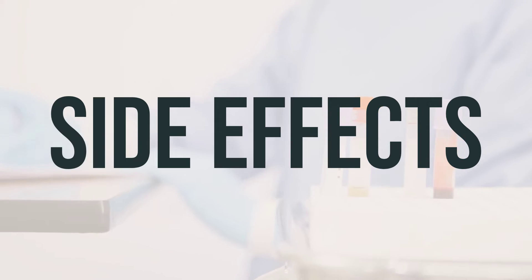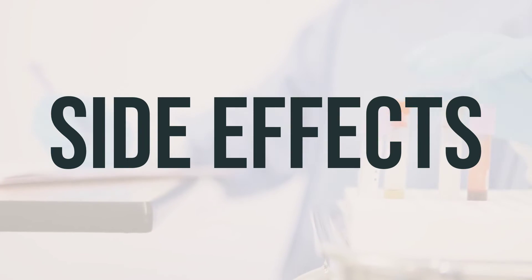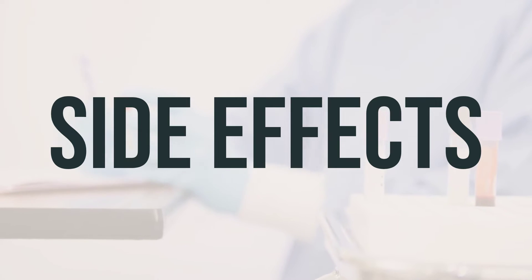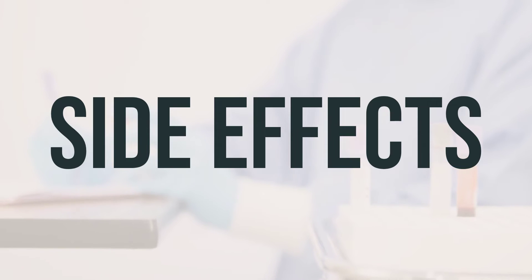Some common side effects of Vemlidi include headache, nausea, tiredness, or cough. If any of these effects persist or worsen, notify your doctor or pharmacist promptly. It's important to remember that your doctor has prescribed this medication because they have determined that the benefits to you outweigh the potential risks of side effects. Many people who use Vemlidi do not experience serious side effects.